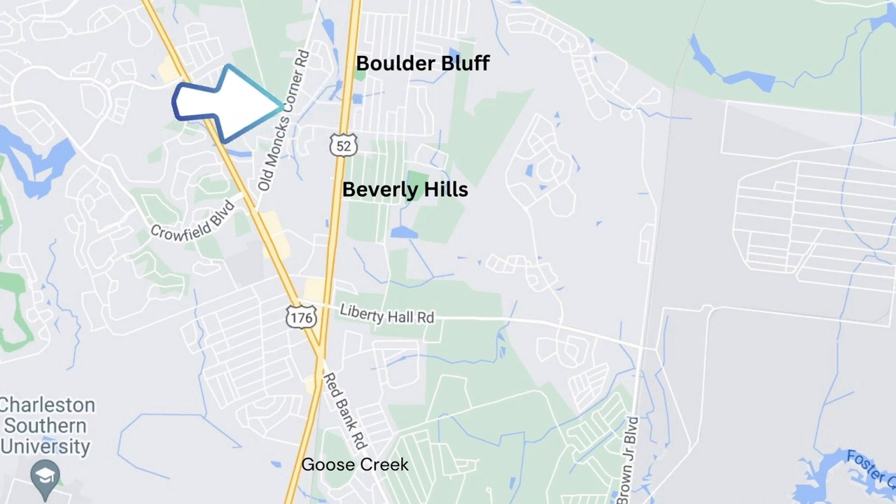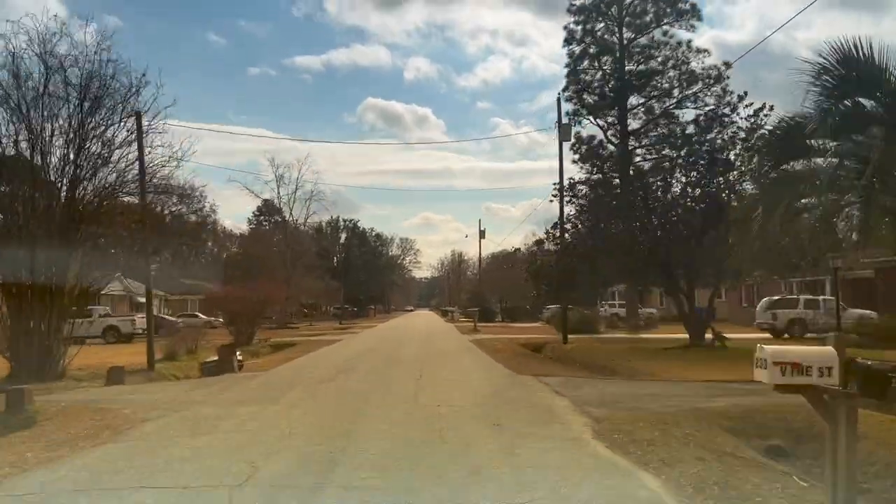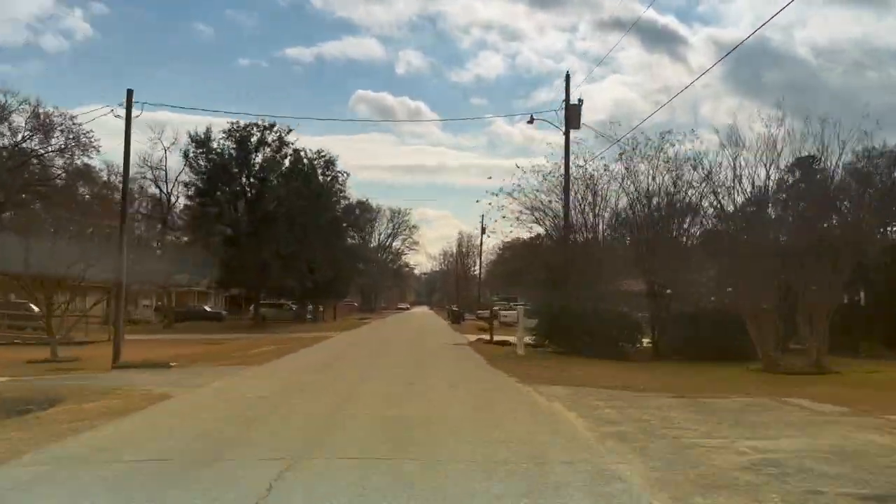First, we'll start with Beverly Hills and Boulder Bluff. These are two separate adjoining neighborhoods, but since some same-name streets literally run through both, we'll just treat this as one large neighborhood. This community sits on the north end of Goose Creek and boasts 1,461 homes, with homes being built between 1968 and 2005. The average price of homes sold here in 2022 was $233,852, with an average square foot of $1,228 and a sold price per square foot of $190.43.